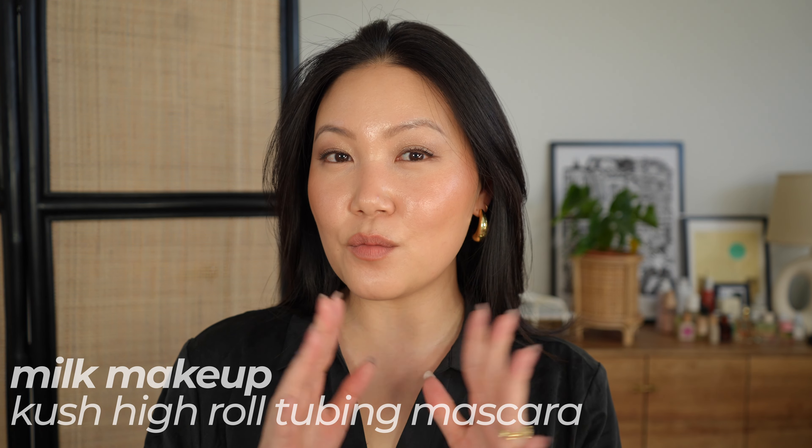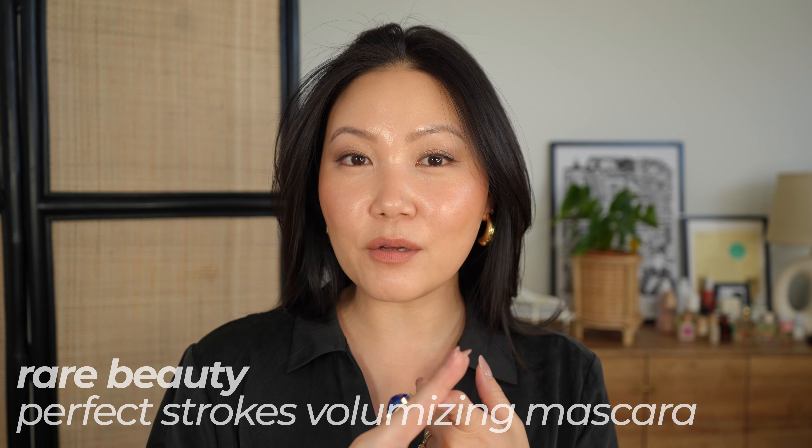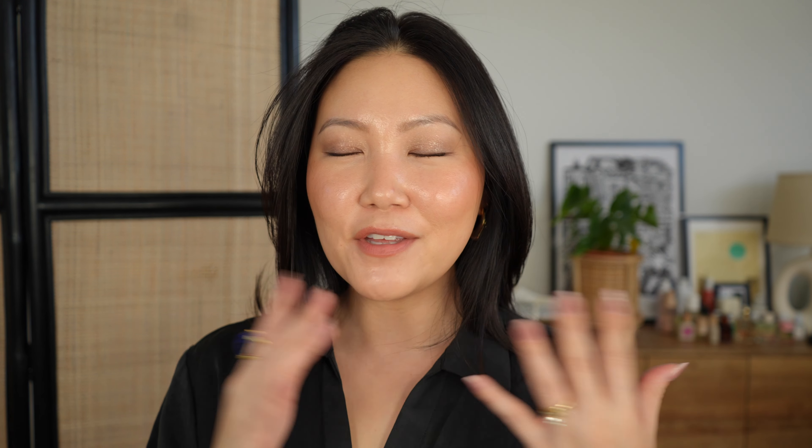Same thing with mascaras — I don't have a ton of new recommendations. One new one I will mention: if you want a tubing option, I like the new Milk Makeup Tubing Mascara. My old favorites are the Rare Beauty one, Lancome Lash Idole, the pink one with the curved brush, and for a waterproof version I love the YSL Lash Clash specifically in waterproof. I feel like a lot of brands haven't come out with new mascaras this year because the focus has really been on skin and cheeks.